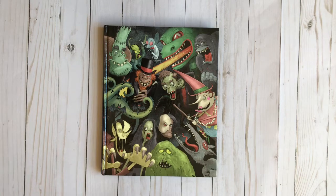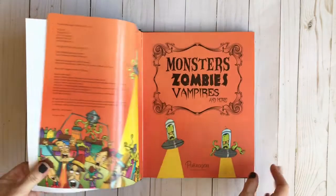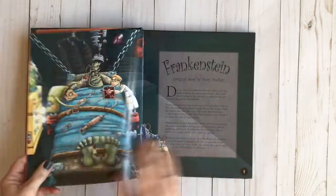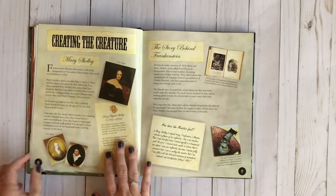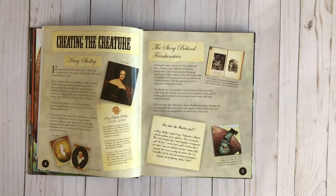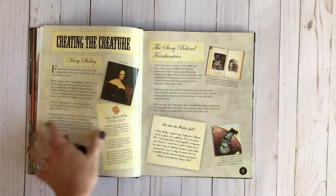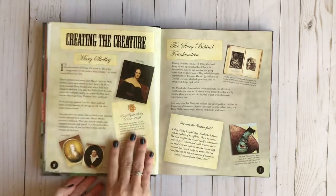So I'm going to show you the scary books we have found. I don't remember where I got this book, but it's called Monsters, Zombies, Vampires, and More. It has the original story of Frankenstein told in a kid-friendly way, then sections like Creating the Creature and Who Mary Shelley Was — the story behind Frankenstein — and it goes through a bunch of different monsters. It's a really neat book and he can just pick something from there to read each day.